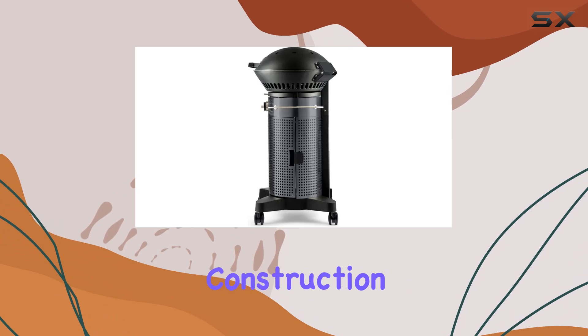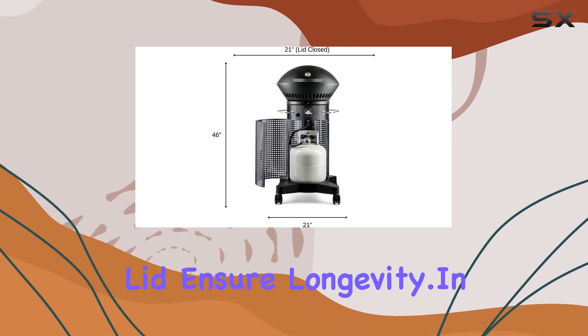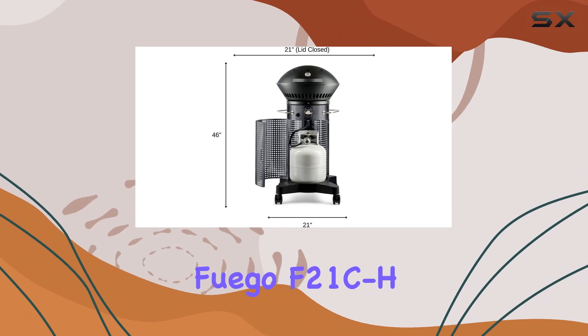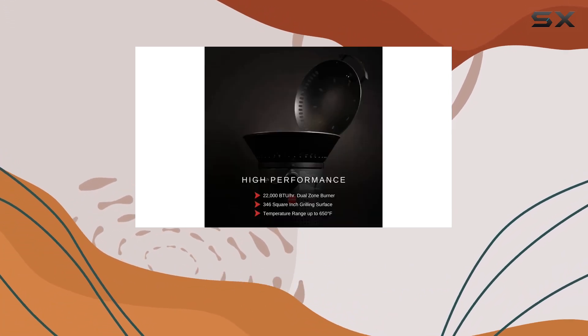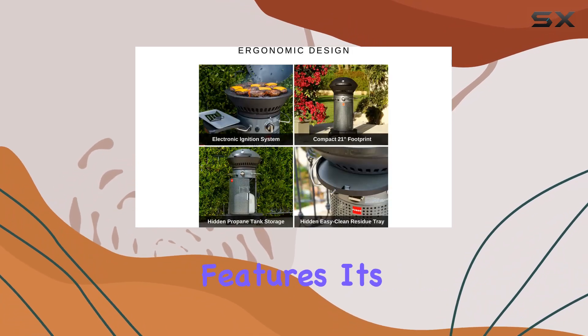The dark gray color and durable construction, including a rust-resistant porcelain enamel lid, ensure longevity. In summary, the Fuego F21 CH Element is a fantastic choice for those who want a high-performing, space-efficient grill with added convenience features.